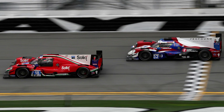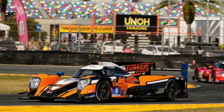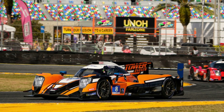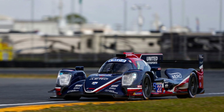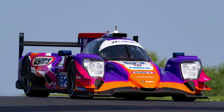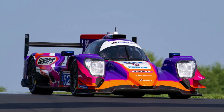The LMP2 cars today in IMSA are a little bit slower than GTP cars. However, the current LMDH cars are based on what will be the next generation of LMP2 cars. Unlike GTP, LMP2 is a Pro-Am class and there are some restrictions about driver lineup choice.